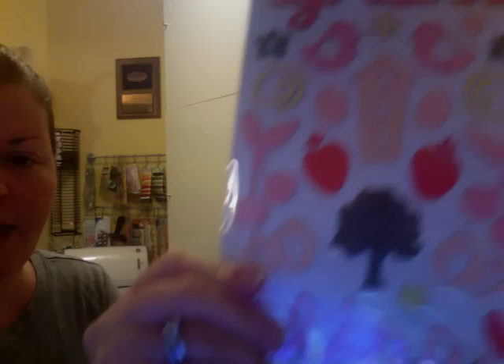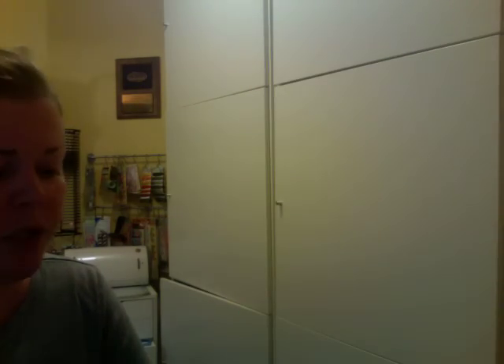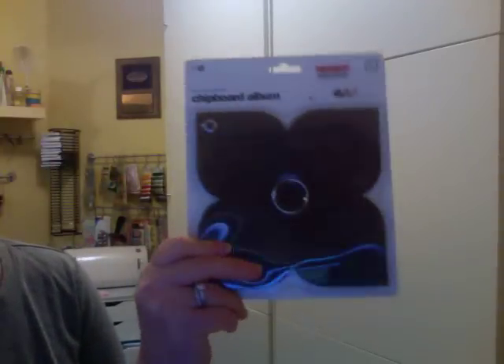And then it has this tree. It's just some really cute accents. I got this chipboard album, it's in a chocolate brown and the lotus shape.